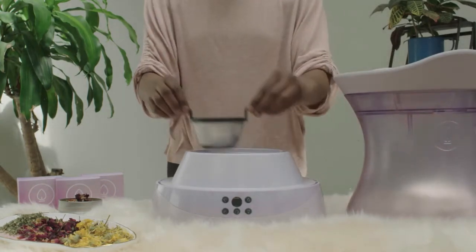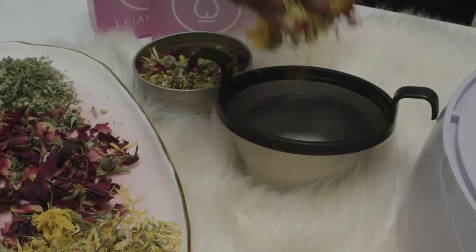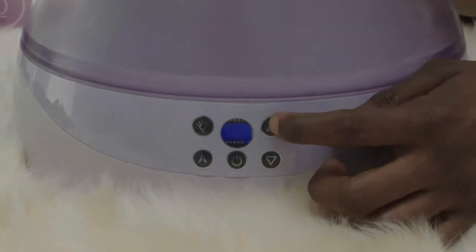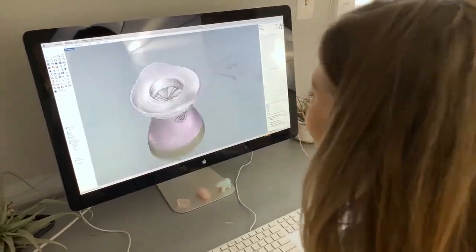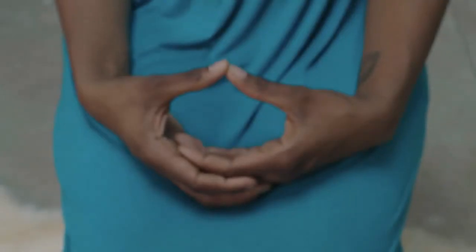Anytime you feel like steaming, just fill the stainless steel infusion cup with water and a pinch of Lea Moon herbs. Program the seat to your desired settings and relax in whatever way you feel comfortable. Yes, it's that easy. Our ergonomically crafted, supportive seat cushion allows you to sit comfortably for an entire session while taking in the gentle and aromatic effects of the steam.